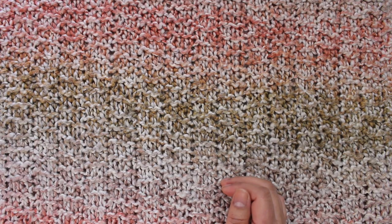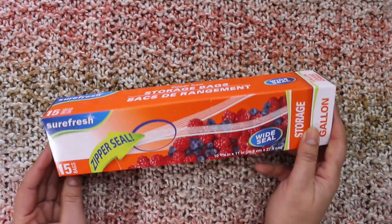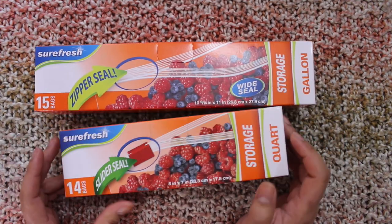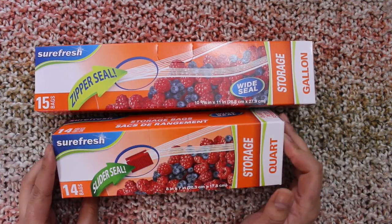Second, I got these ziplock bags. I got two sizes and they are only $1.25 each, so that's a good deal.